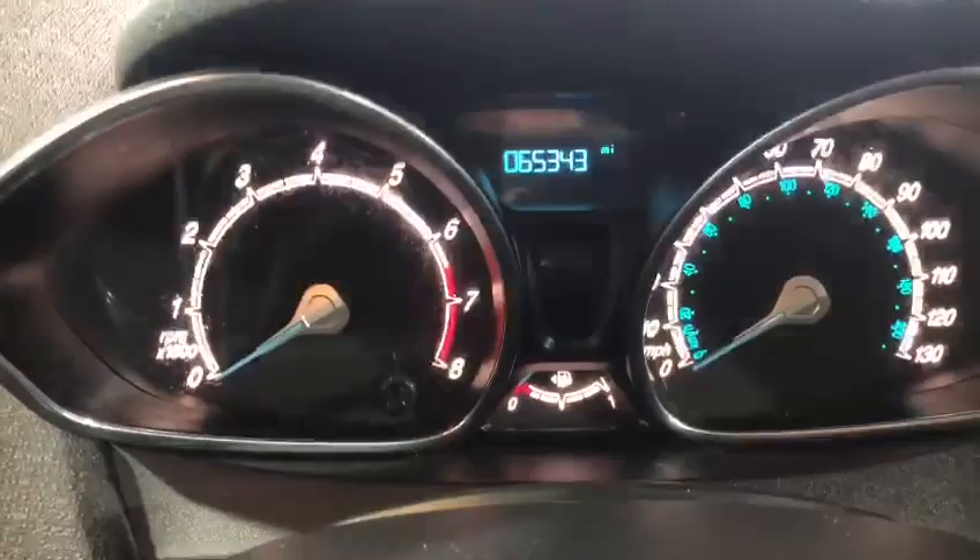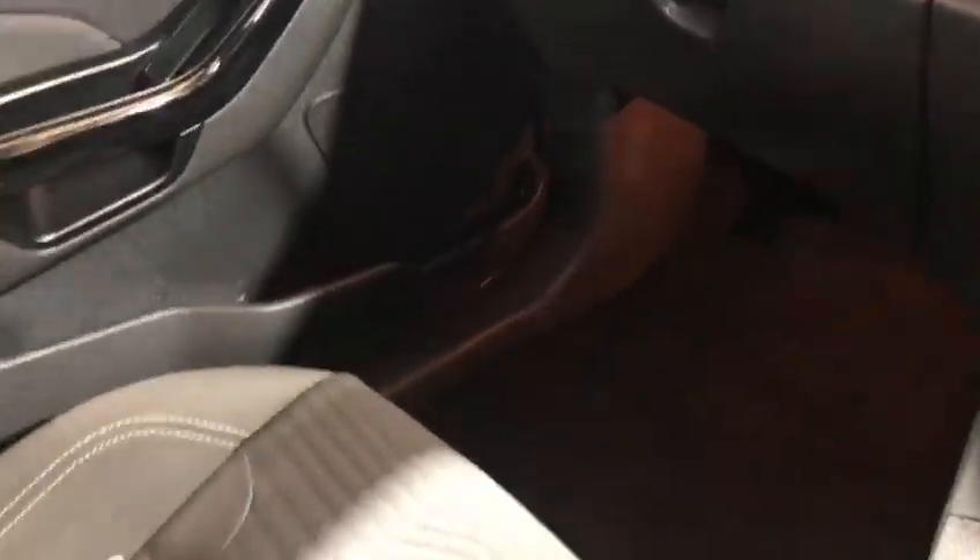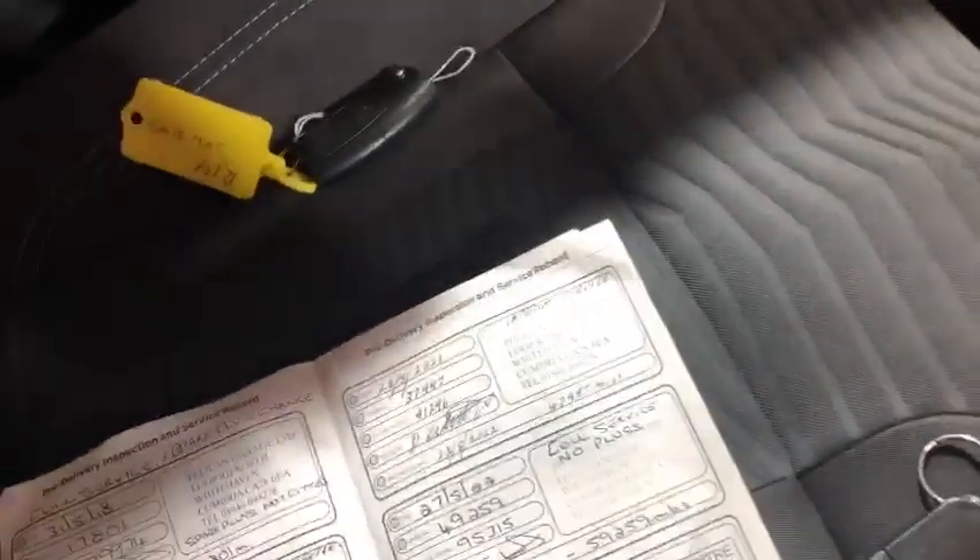The car has covered just 65,000 miles. It has had one owner plus the supplying dealer, and you'll notice there are two keys for it.